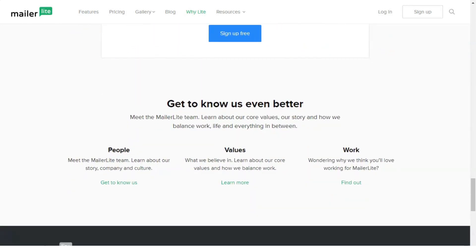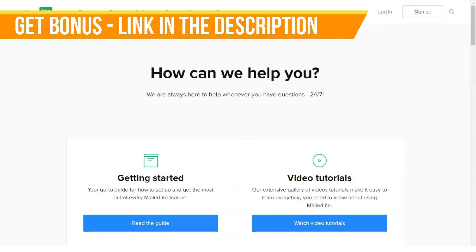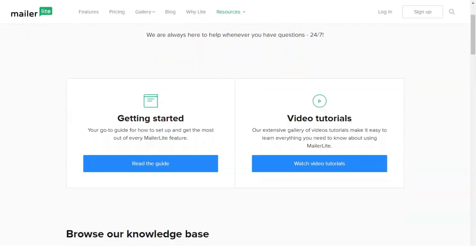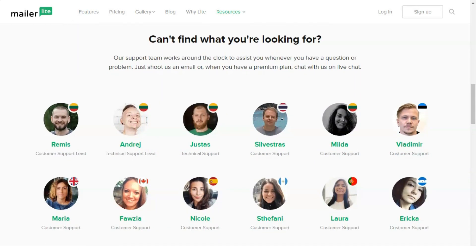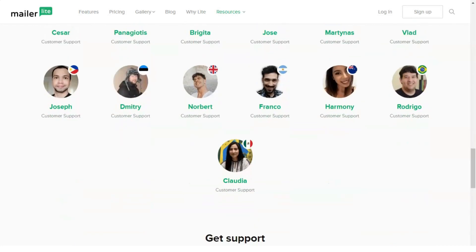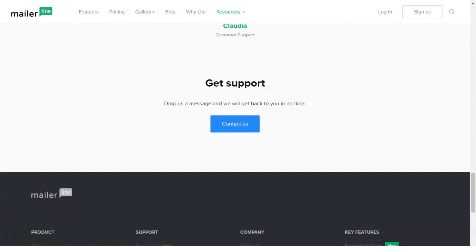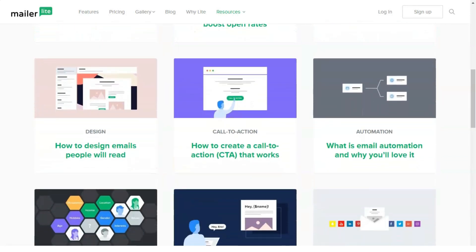MailerLite's customer service is miles above other EMS companies for one simple reason: 24/7 chat support, and great support is not just promised — it's actually delivered. When I had trouble finding the template gallery, I typed my question and received an answer with a link in under five minutes. I like that I could see the name and picture of the representative helping me. The help center also includes 20-plus video tutorials on topics like upgrading your account, creating segments, and creating an email campaign, as well as a getting-started guide and a wide range of FAQ-style questions and answers.